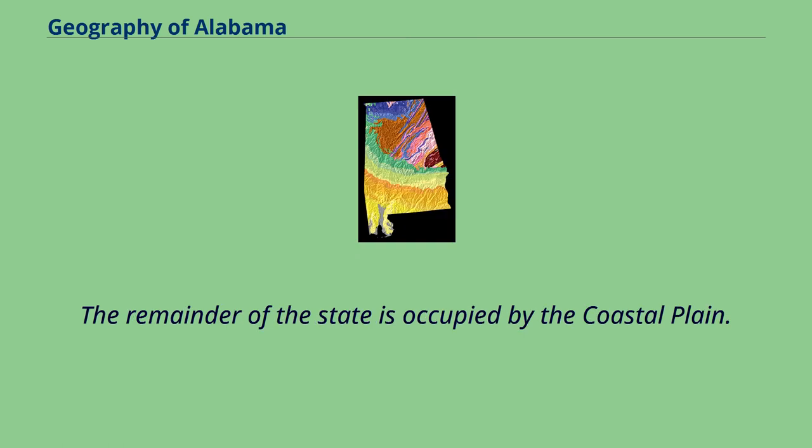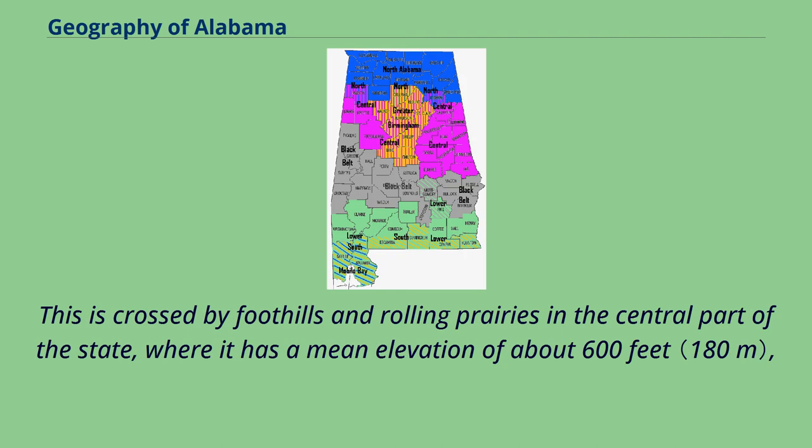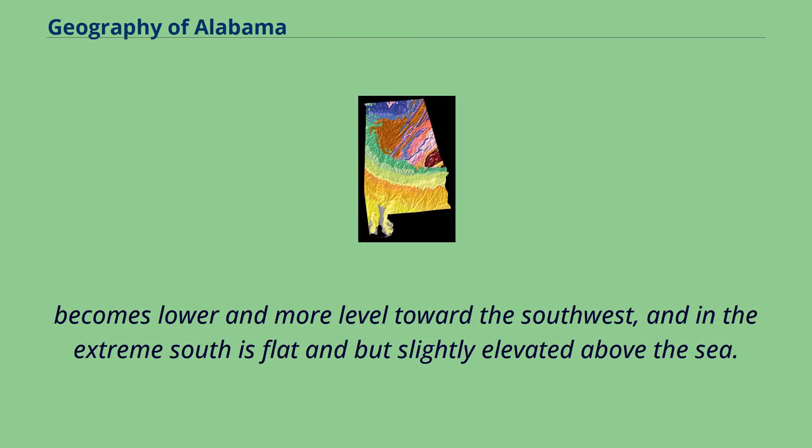The remainder of the state is occupied by the coastal plain. This is crossed by foothills and rolling prairies in the central part of the state, where it has a mean elevation of about 600 feet. It becomes lower and more level toward the southwest, and in the extreme south is flattened but slightly elevated above the sea.